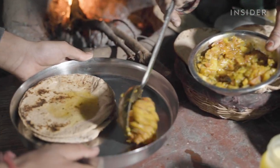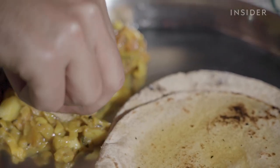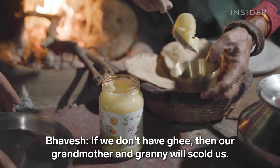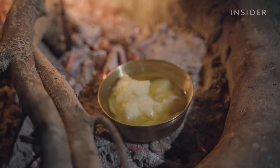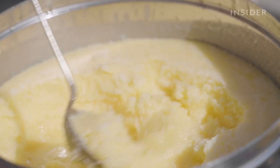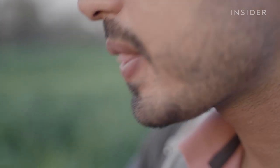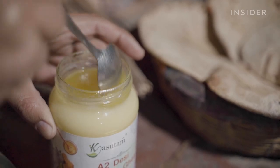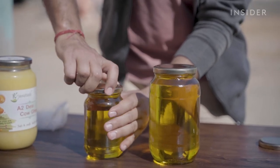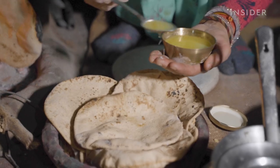Ghee is a staple of South Asian cooking. It's commonly eaten on chapati, lentils, rice, and more. Because of the clarification process, ghee's flavour is nuttier and more concentrated than butter. But aside from taste, there are practical reasons to choose ghee over butter. Without any milk solids, ghee can be stored for a longer time without spoiling. Plus, it has a higher smoke point than butter, which means it's better suited for cooking at high temperatures.